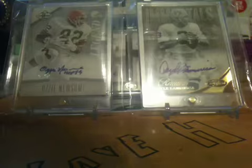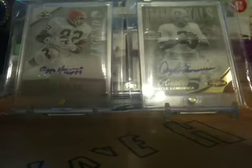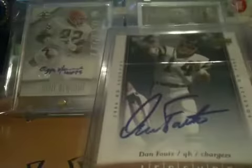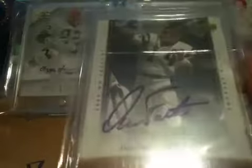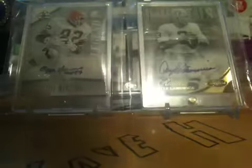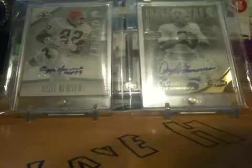In order by which I got them, the first TTM I sent out and got back is this Dan Fouts. Kind of smudged a little bit, but it's fine. That took about a week.